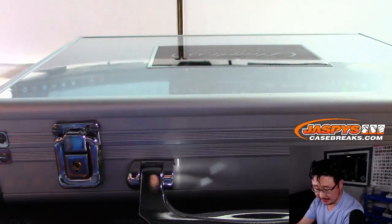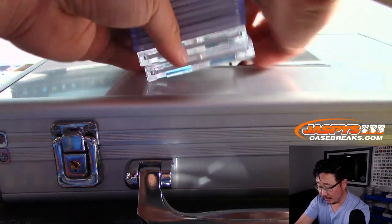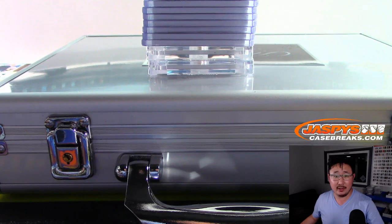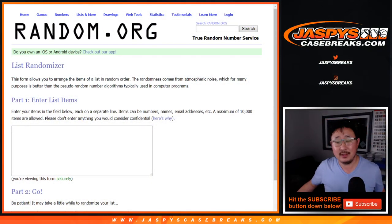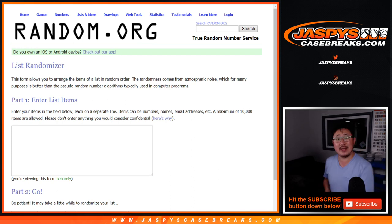Steve Molini is saying this is a pretty good case. Alright, I'm going to pause the video really quick, type in all of these hits. And when we come back, we'll have all the hits typed in, then we'll have the randomizer and see who ends up with what. BRB.